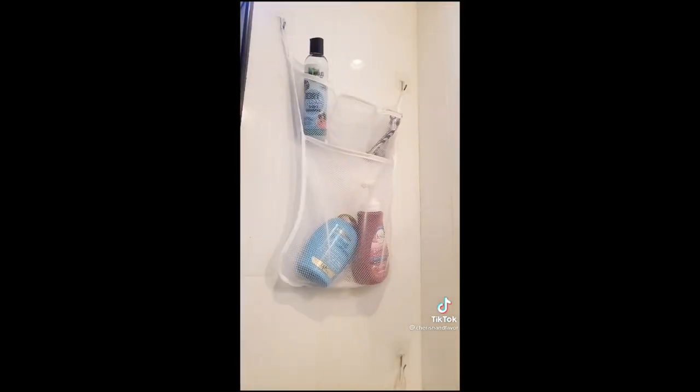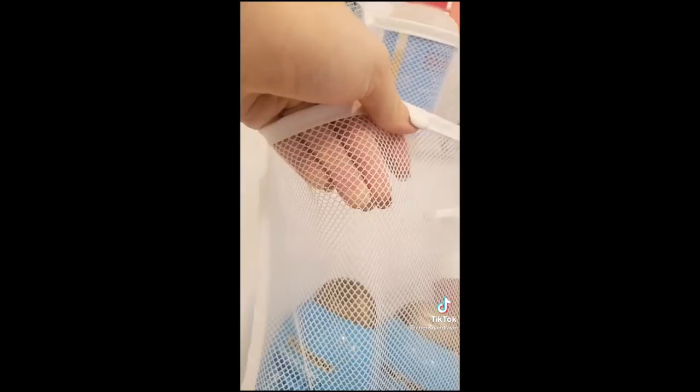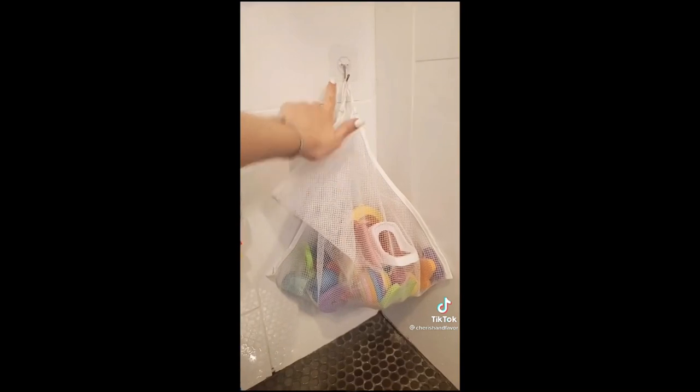Next up is this hanging organizer. It comes with really strong adhesive hooks that you can stick anywhere you want. It holds a variety of things while keeping everything dry. I even use one for my son's toys to avoid mold.